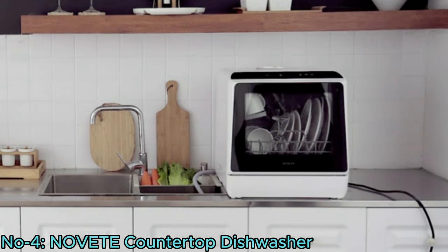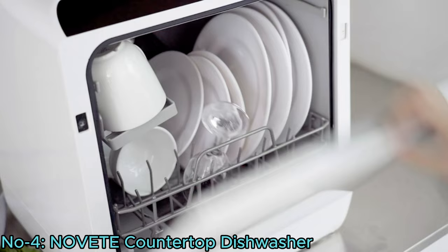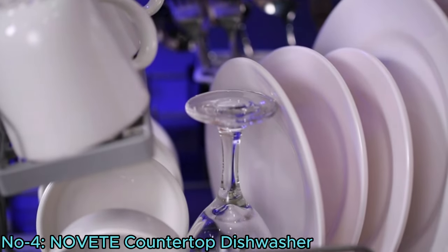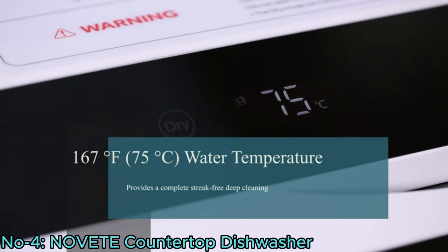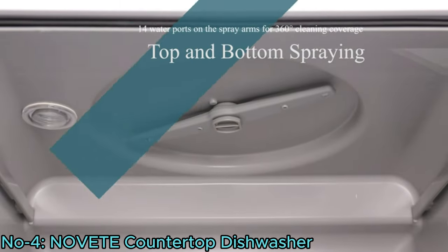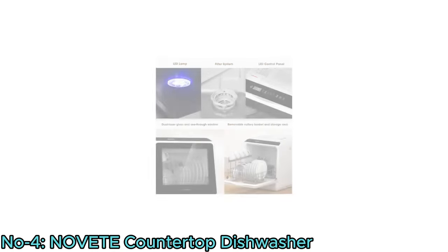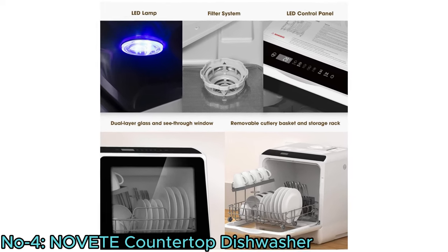Featuring 3-in-1 functionality as a dishwasher, dryer, and cabinet, it ensures dishes are dry and odor-free. Equipped with a storage rack, cutlery basket, and fruit basket, it offers convenience and versatility. Quality tested for proper operation, it guarantees reliability. Speed wash option enables quick cleaning, while an LED touch panel control ensures easy operation. With a transparent dual-layer glass door and LED lamp, monitoring the washing process is effortless.